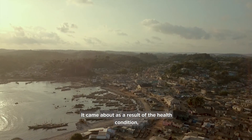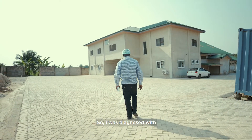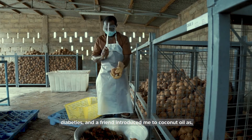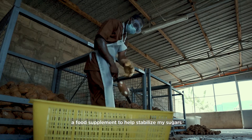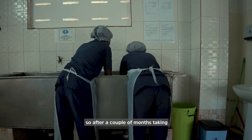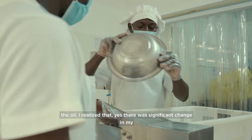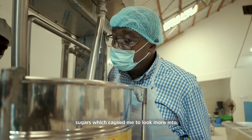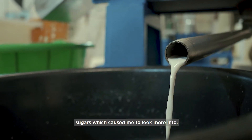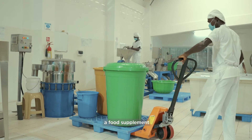It came about as a result of the health condition of the owner. I was diagnosed with diabetes and a friend introduced me to coconut oil as a food supplement to help stabilize my sugars. After a couple of months taking the oil, I realized that there was a significant change in my sugars, which caused me to look more into coconut oil as a food supplement.